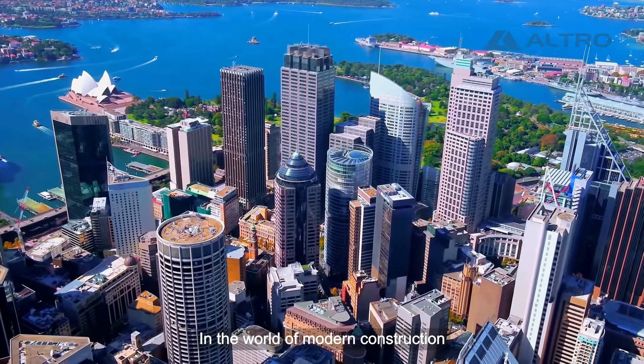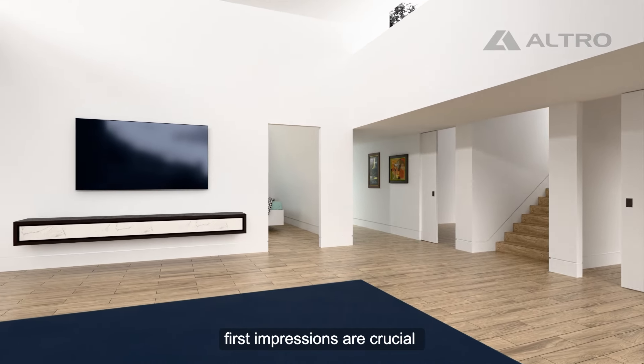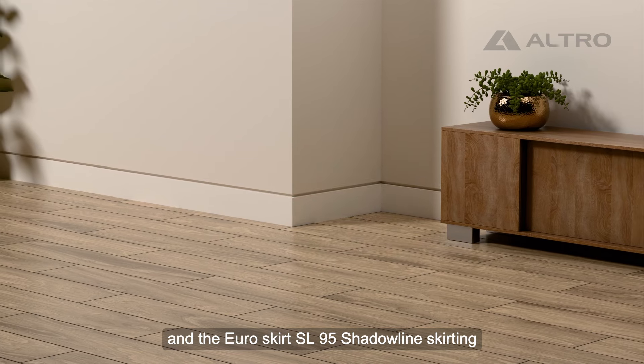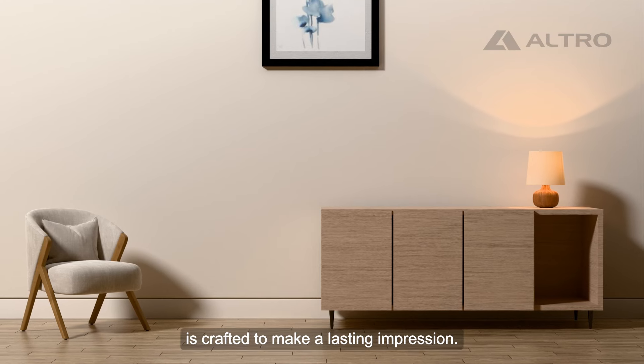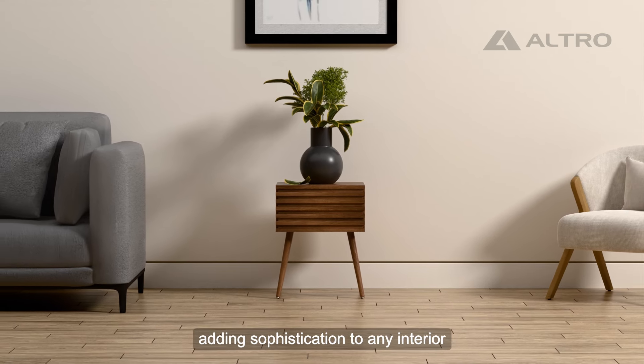In the world of modern construction, architects and builders understand that first impressions are crucial, and the Euroskirt SL95 shadow line skirting is crafted to make a lasting impression. It creates a flawless shadow line, adding sophistication to any interior.